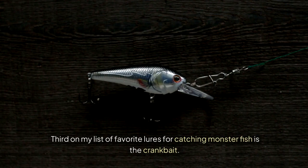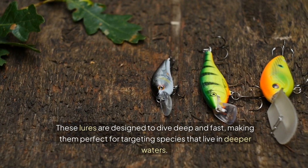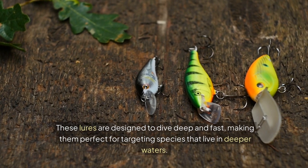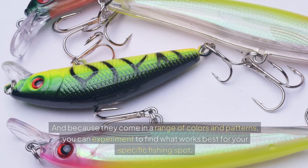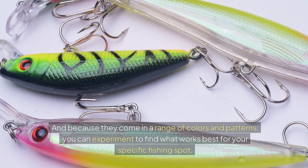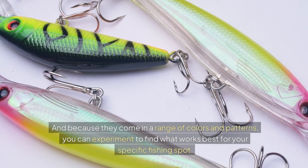Third on my list of favorite lures for catching monster fish is the crankbait. These lures are designed to dive deep and fast, making them perfect for targeting species that live in deeper waters. And because they come in a range of colors and patterns, you can experiment to find what works best for your specific fishing spot.